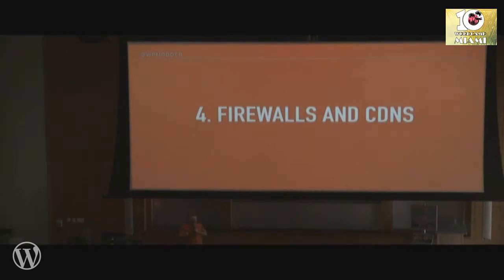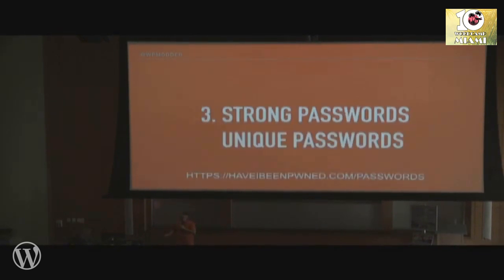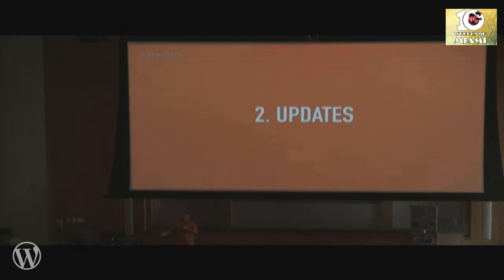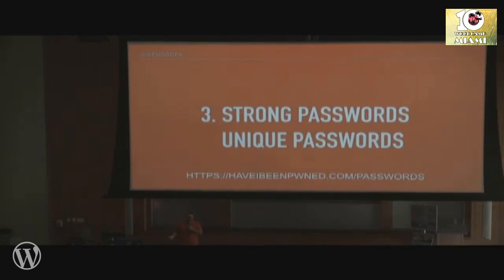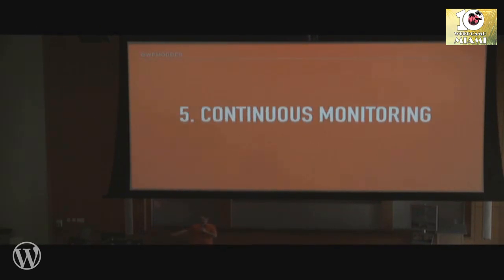Four: firewalls and CDNs — web application firewalls. Look into what they do and install one on your site. It's basically a DNS change in your domain name to route traffic through the firewall before it reaches your web server. Five: continuous monitoring. Look for malware scanners — there are great ones out there, including some that can automatically remove malware if found. To recap: backups, software updates, strong and unique passwords with a password manager, firewall and CDN to block malicious traffic, and continuous monitoring.